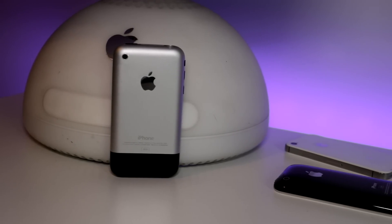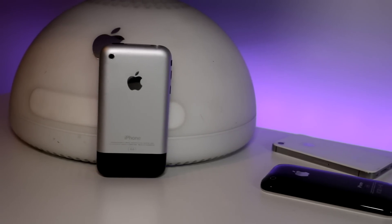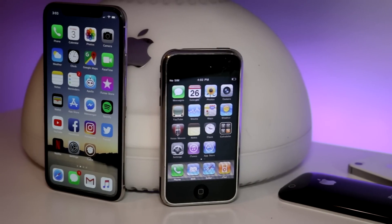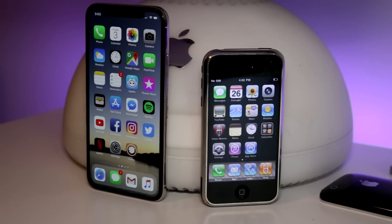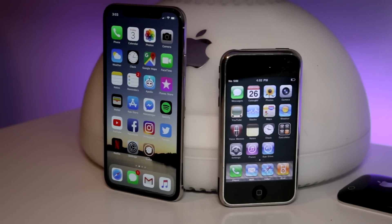You may be surprised how little things have really changed since 2007 in iPhones, at least until the iPhone X. The iPhone 2G looks old, but somehow not that out of place, with a familiar home button and a grid-based icon layout.